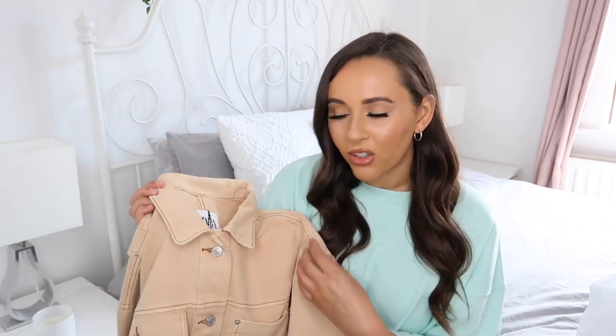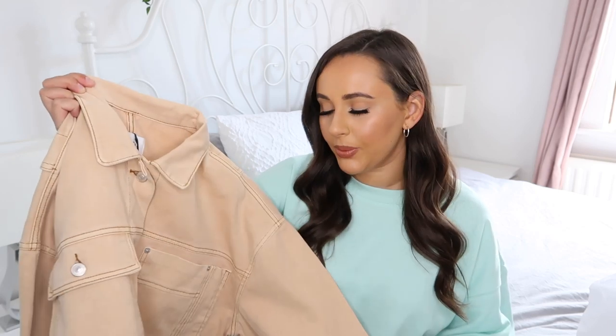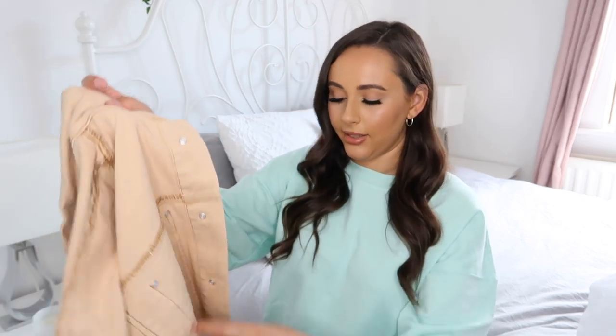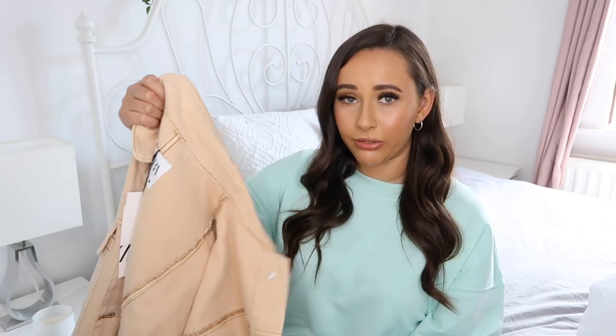I thought this would be really nice just to go with an oversized t-shirt and slider shorts. It's quite different — I have a blue denim jacket and I had a khaki green one as well, so this is a nice addition, especially for summer with its summery color. You could wear it with joggers and a little crop top underneath, or even a little jersey black dress for daytime with a statement necklace and chunky trainers — just a really easy way to style it up.